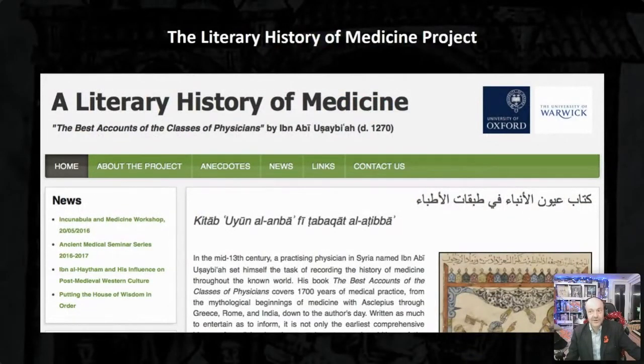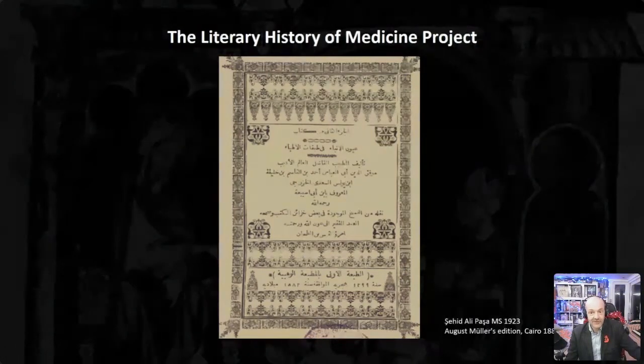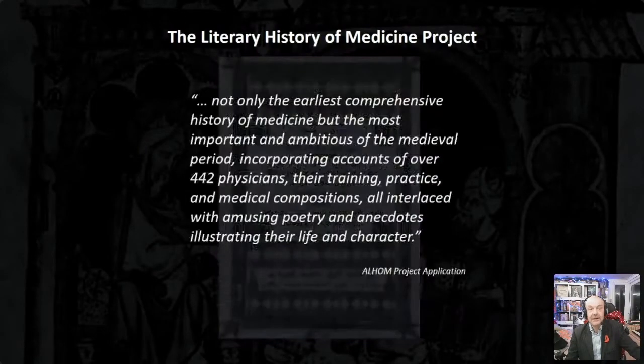The Literary History of Medicine project, ALHOM, was a joint project between the Universities of Oxford and Warwick funded by the Wellcome Trust, beginning in 2014. Its primary output was the first comprehensive translation and critical edition of The Best Accounts of the Classes of Physicians. Ibn Abi Usaybi'a's manuscript, written in Damascus in the mid-13th century, is not only the earliest comprehensive history of medicine but the most important and ambitious of the medieval period, incorporating accounts of over 442 physicians, their training, practice and medical compositions, all interlaced with amusing poetry and anecdotes.